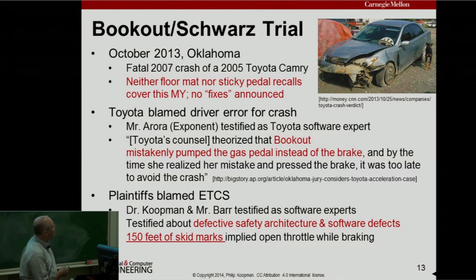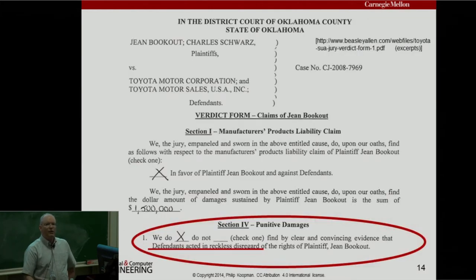It went to jury, and Toyota lost. The plaintiffs prevailed and were each awarded $1.5 million. The jury also checked the box saying they found by clear and convincing evidence that defendants acted in reckless disregard of the rights — language that triggers a punitive phase. Toyota settled that night before the jury could come back and consider punitive damages. Sometimes you'll hear this case was settled — that's not the whole story. The jury ruled in favor of plaintiffs on compensatory damages, then it was settled before the punitive damage phase.